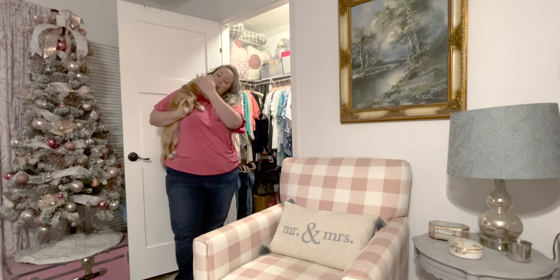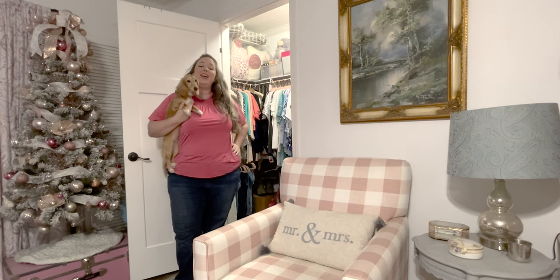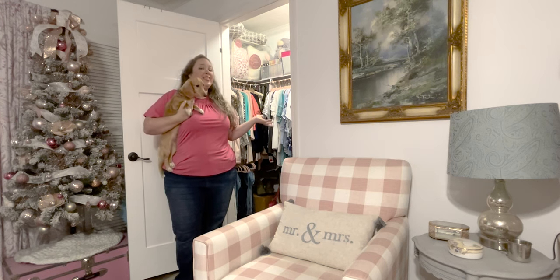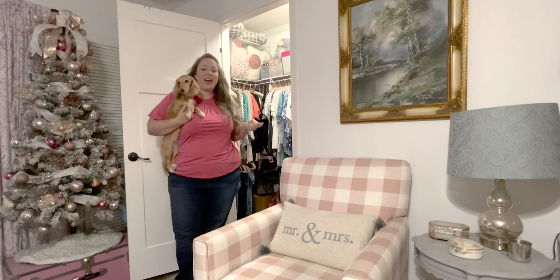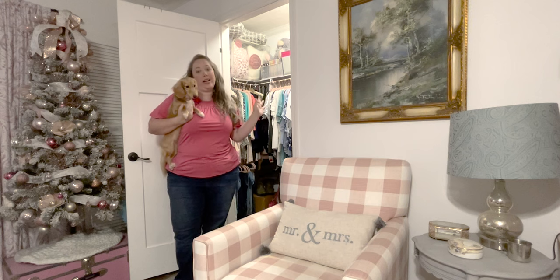Hey y'all, it's Betsy and Buttercup with Happily Ever After Etc, and today we are here with a home organizational project. We're inside my master bedroom in the closet, working on organizing the entire space.